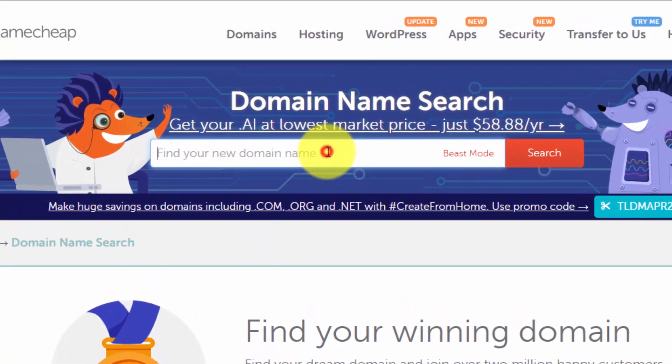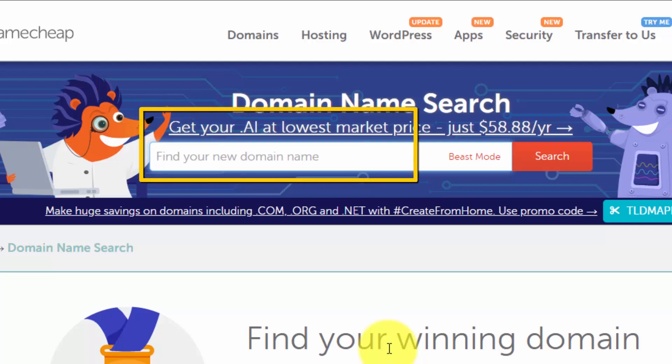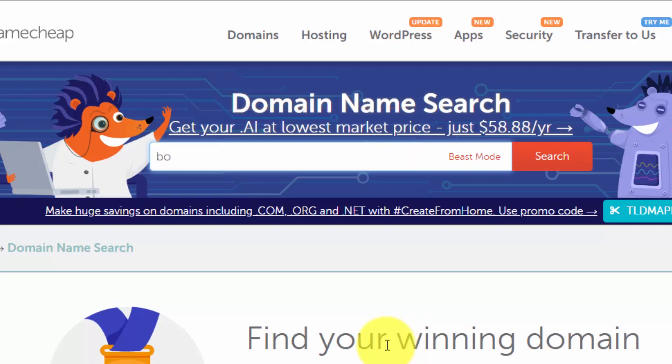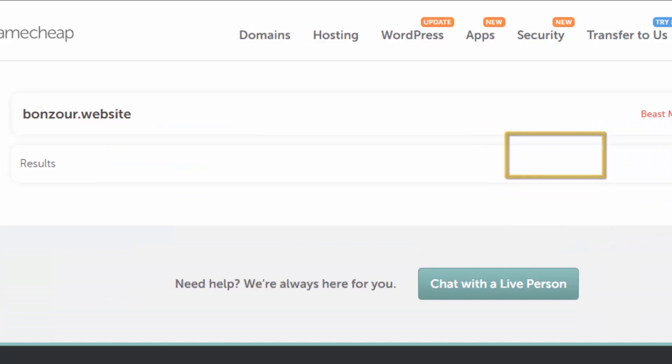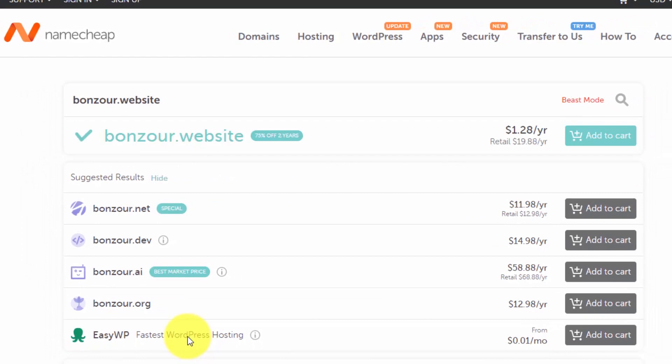It will take you to the Namecheap website. Search for the domain name — your domain name is your website name, like yourwebsite.com, .net, or .org, anything you want. I want to create and register the domain name 'bonjour.website', so I will search for it here.